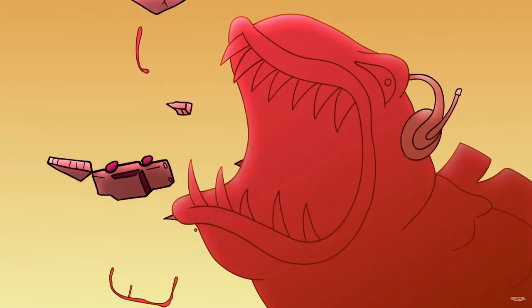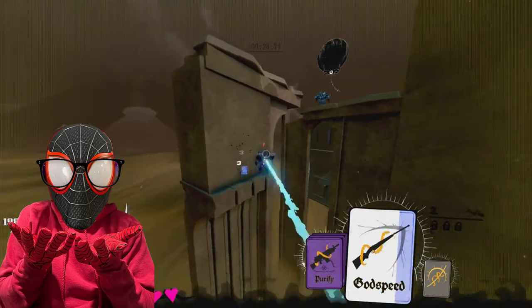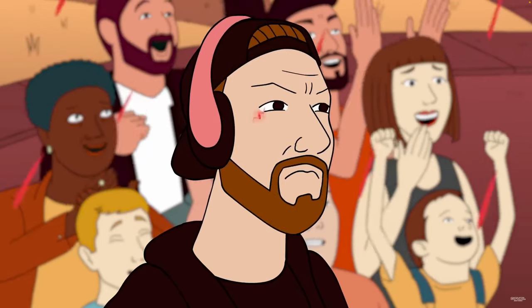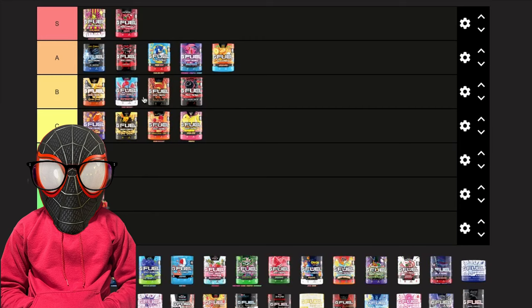Next we have Raging Gummy Fish, another acquired taste for me. The first few times I had it, it had a weird sweetness I didn't like, so I'd always mix it with Hype Sauce. Then one day I drank it alone and it tasted pretty good. It still doesn't taste like Swedish Fish — it's more of a tame, refreshing strawberry taste — but I'm going to put it in B tier.